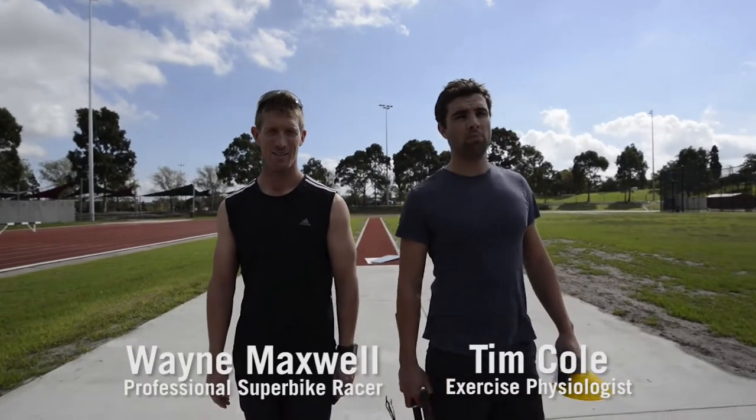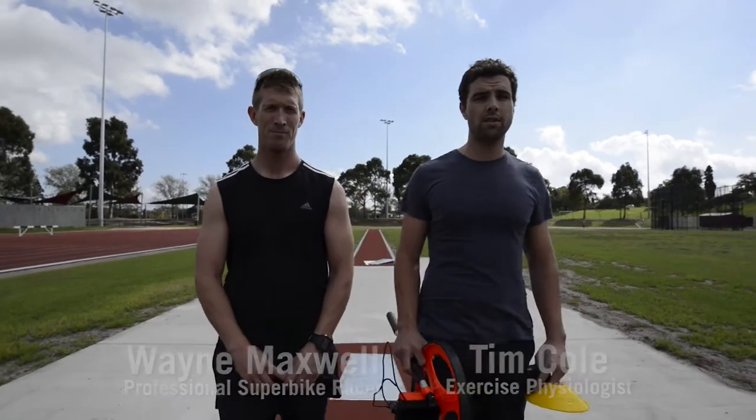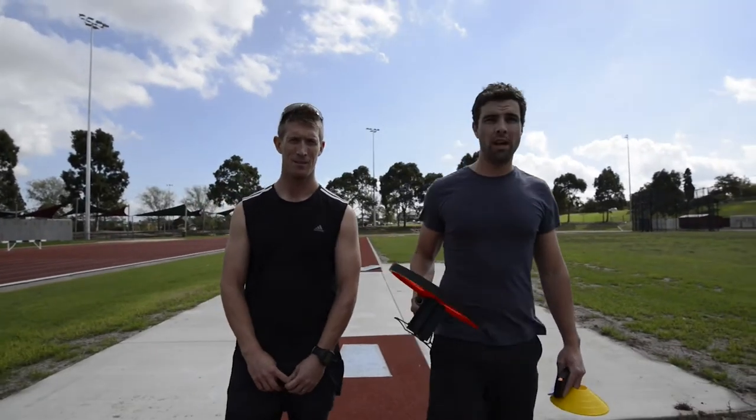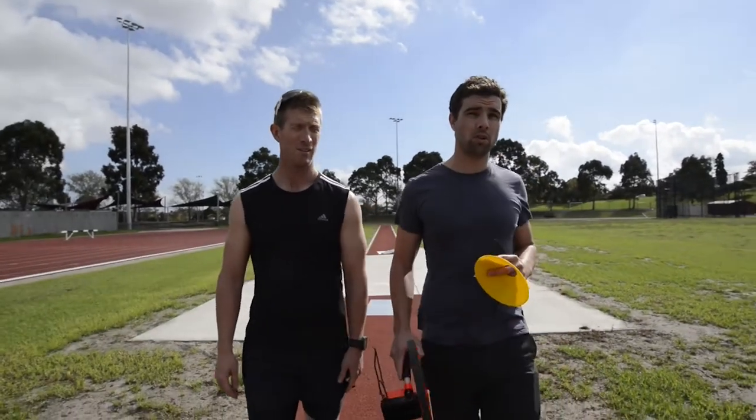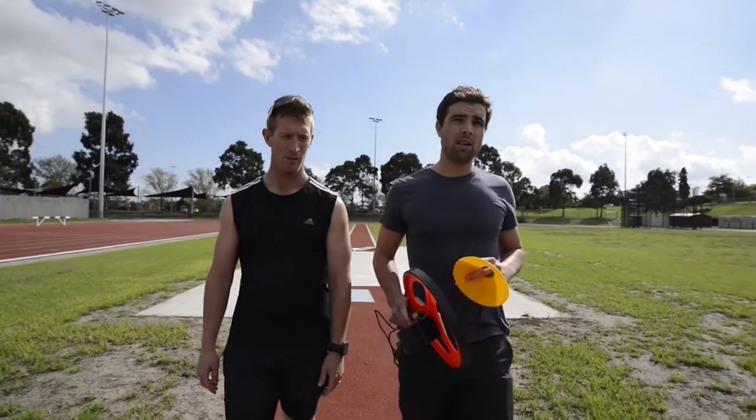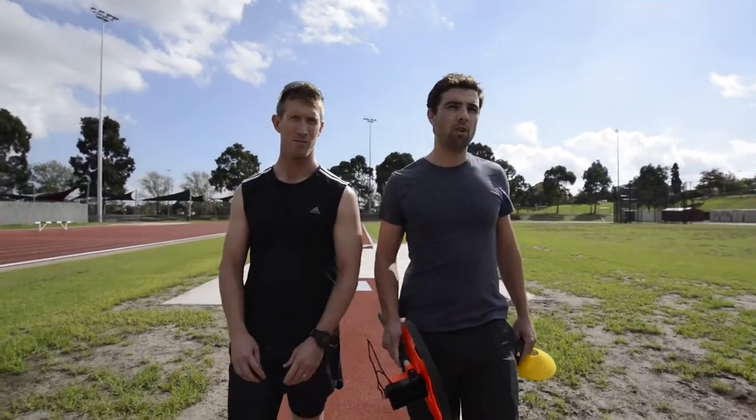I thought I'd bring you along on a 3k running time trial. I really love this test, especially for using it on motorcycle racers. I've got a long-term athlete, Wayne Maxwell — he's a professional superbike motorcycle racer, and I really like this test as a good predictor of their off-bike fitness.